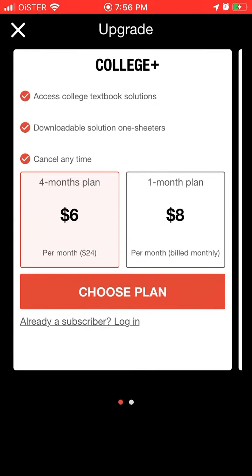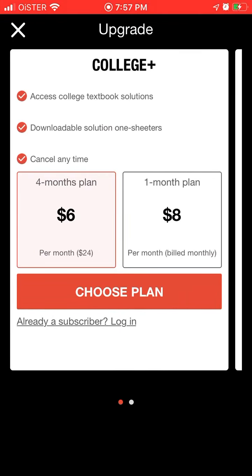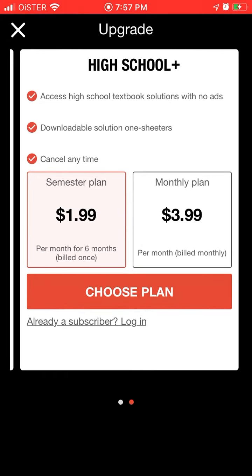As for all plans, there's college plus and high school plus. College plus is $6 per month for a four-month plan or $8 for one month. High school plus is $2 for six months or $4 per month.